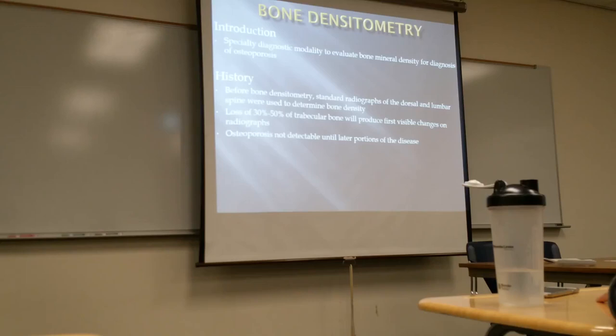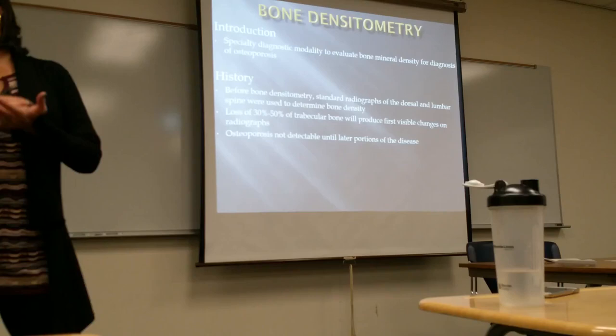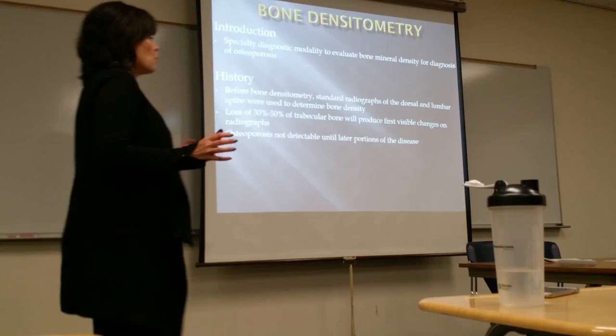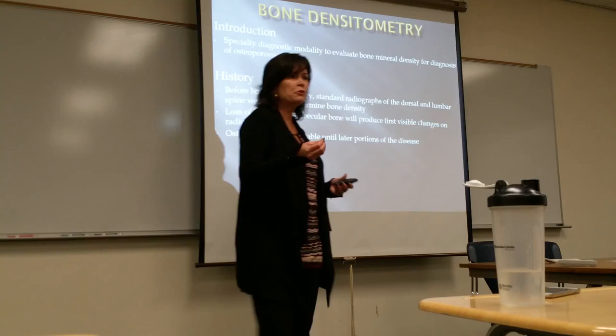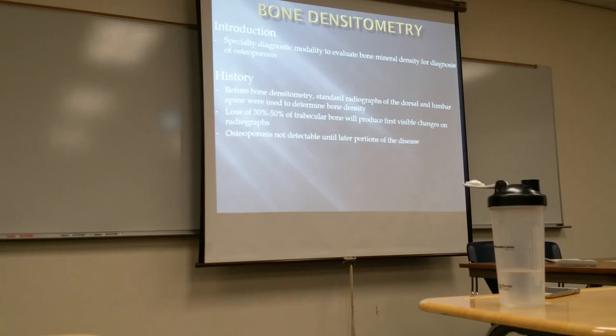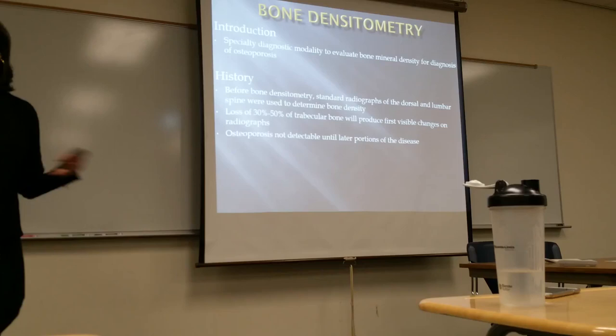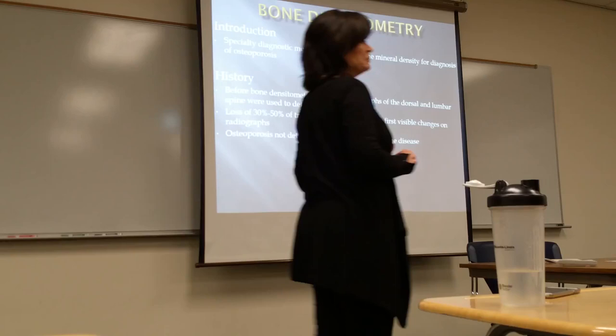Osteoporosis is not just a female issue — it is a female and male issue. It tends to be more prevalent in females, but as we get older we're all going to go through it; it just depends on how much. The fear of having osteoporosis is that the bones become brittle and weak and then they break. Older people tend to worry about falling and breaking something — a fall that would be harmless for a younger person could be catastrophic for an older person.